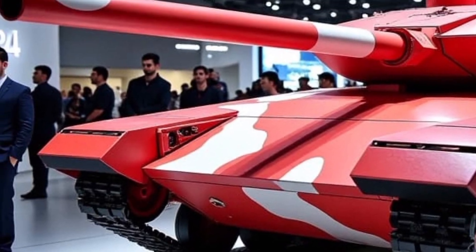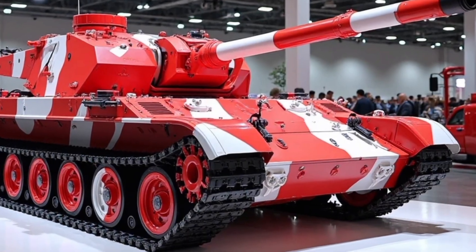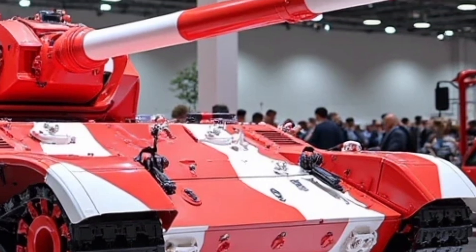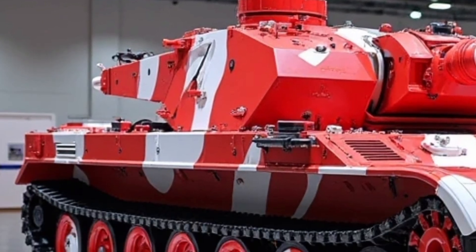Engineered at the Yahtzee Udiyi, at the crossroads of heritage and modern warfare, the Oplot T is Ukraine's most advanced main battle tank to date. With a lineage rooted in the proven T-80 platform, the 2025 variant pushes performance boundaries even further. This is not just an upgrade — it's a transformation.